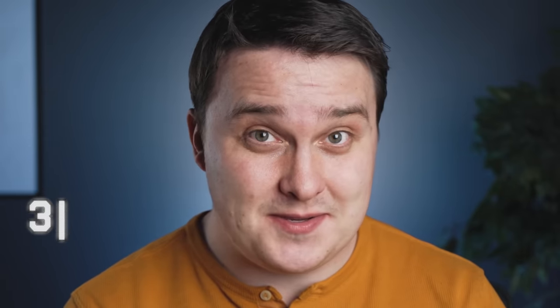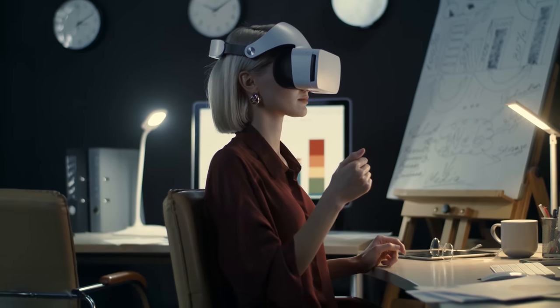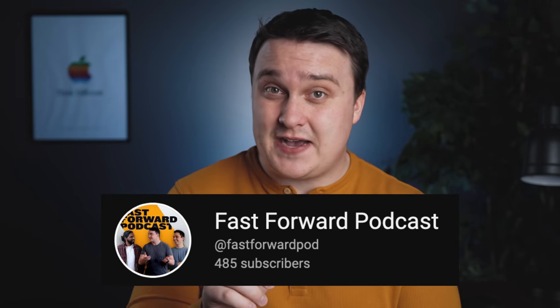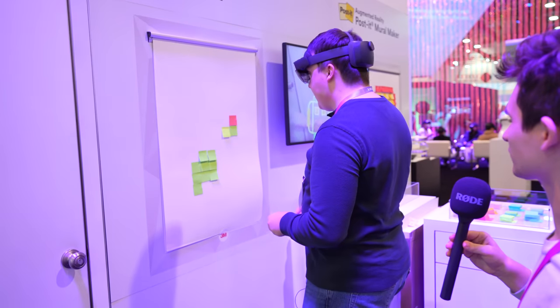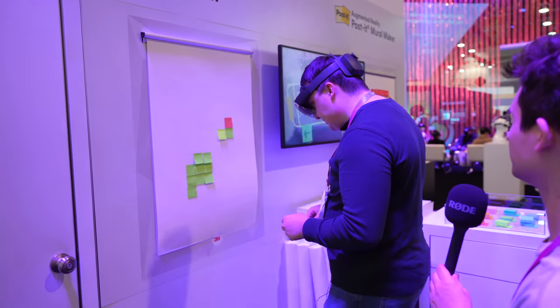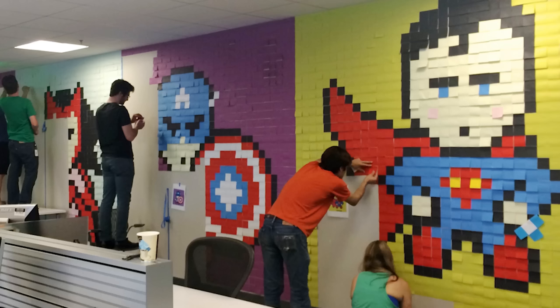Speaking of wearables, 3M had a really big booth showcasing lots of cool things, but what I was really interested in was trying the Microsoft HoloLens. I'm a big fan of AR and VR technology — check out the Fast Forward podcast, link in the description. I finally got to try the HoloLens this year. They demoed it where you grab a real-life post-it note and paste it on top of an AR number you see on the screen to make a mural.